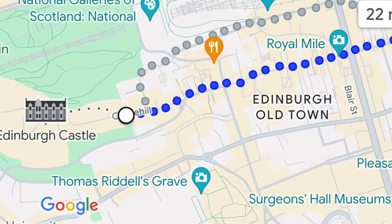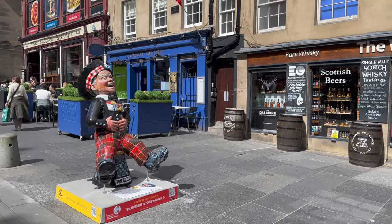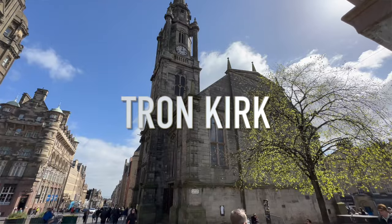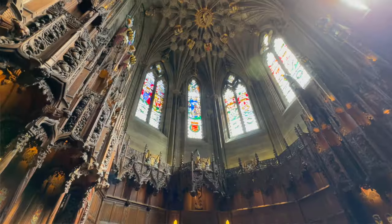This is the Royal Mile, the main street of the Old Town. It connects Edinburgh Castle to the west and Holyrood House to the east, and is formed by four connected main streets: Castle Hill, Lawnmarket, High Street, and Canongate. Along the way is the Tron Kirk, formerly a church and now full of souvenir shops. St. Giles' Cathedral is the flagship cathedral of Scotland.